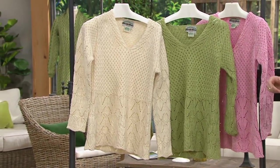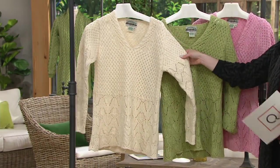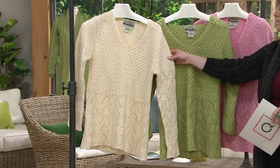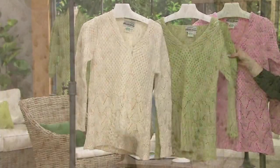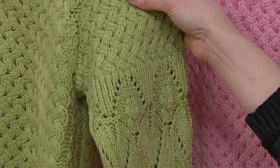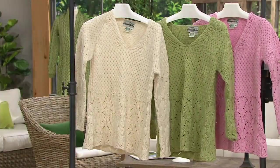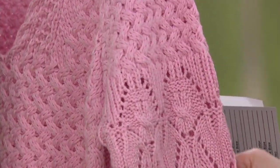Let me show you your colors. This is called natural, which is that lovely ivory with a little hint of sand. This is called leaf green — it just screams St. Patrick's Day. And then this right here is called soft pink. We have this in sizes extra extra small through 2X.